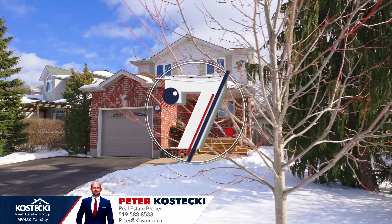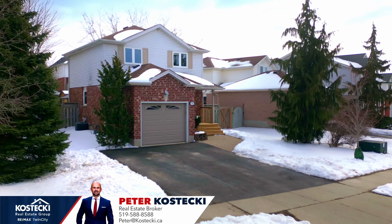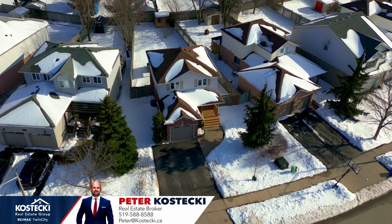Number 7: Curb appeal. First impressions matter and this home is no slouch. You'll love pulling into your 4-car driveway at the end of the day.